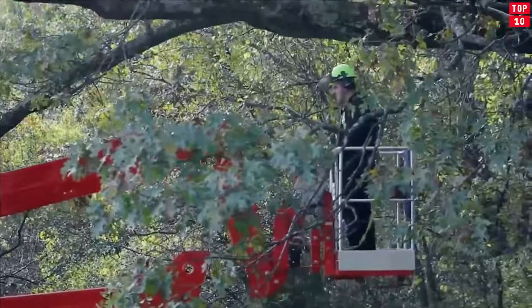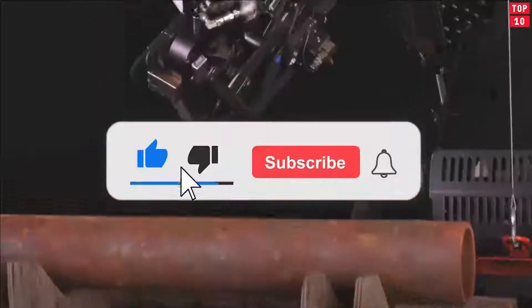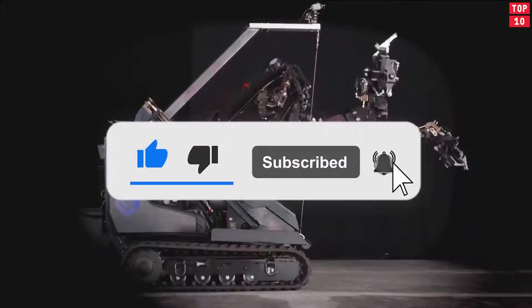That's it. Hope you liked that video. Tell us your favorite machine in the comment box. Please like and share our video. Take care.